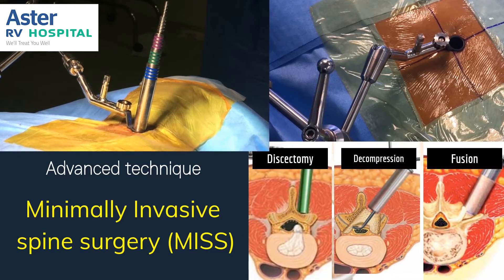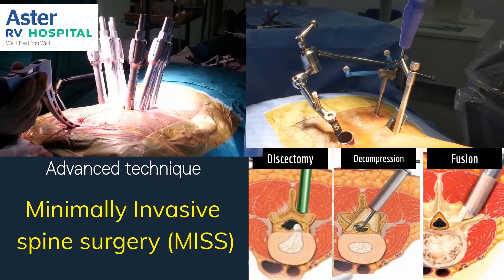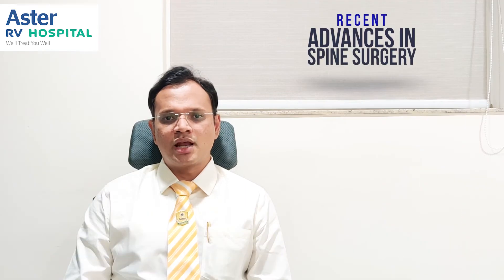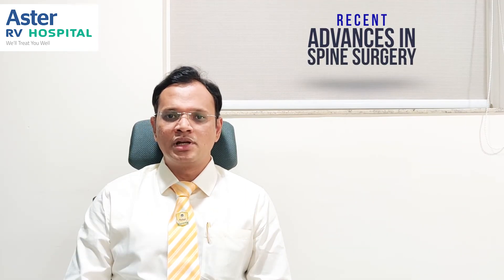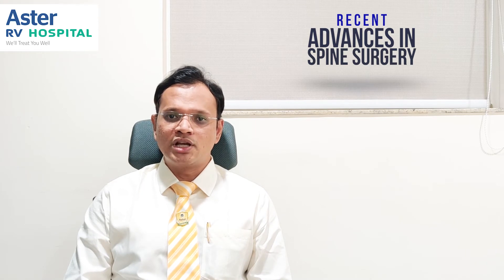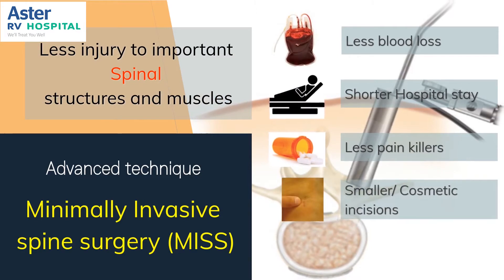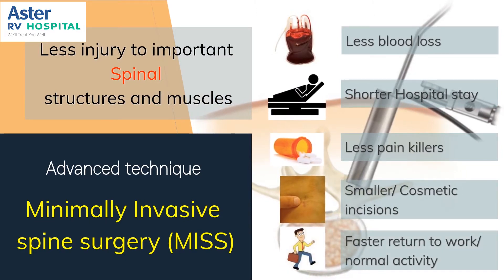All pathology can be treated as effectively as in traditional open surgery, whether it be for discectomy, decompression, fusion, tumor removal, treating infection, or maintaining spinal stability. Minimally invasive spine surgery gives the major advantage of decreasing blood loss, decreasing post-operative pain, and enabling patients to return to work faster.